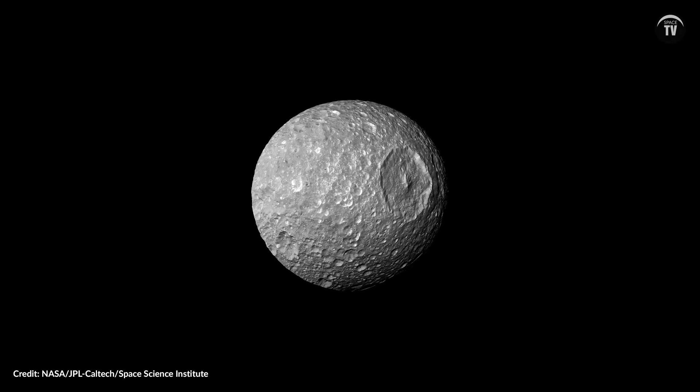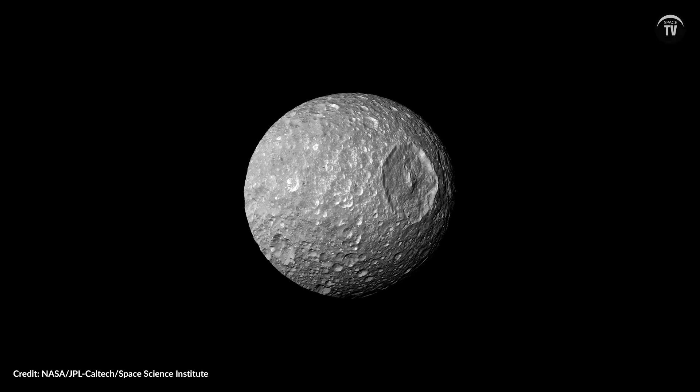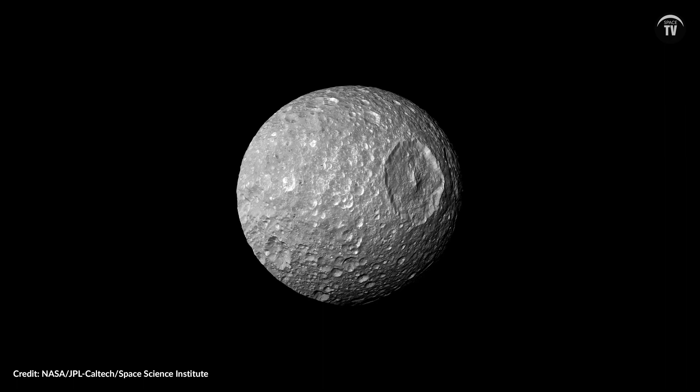This is Mimas, a rather plain-looking little moon with a big crater that makes it a Death Star doppelganger. Mimas is one of 82 satellites orbiting Saturn, though it's certainly far less famous than Titan or Enceladus.